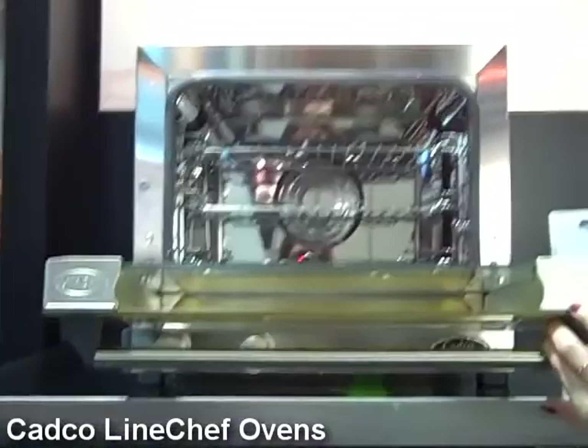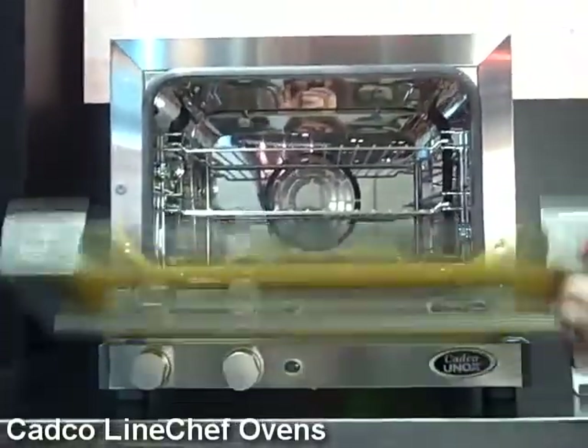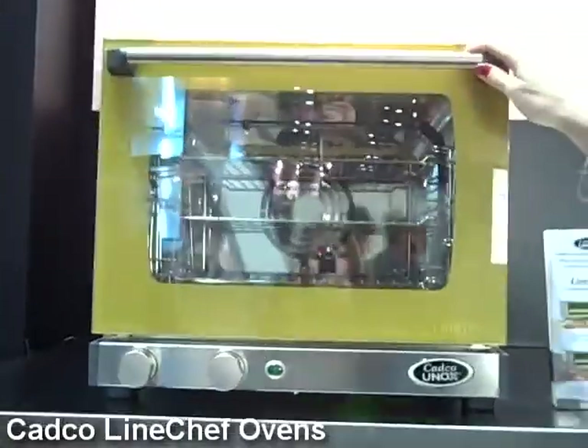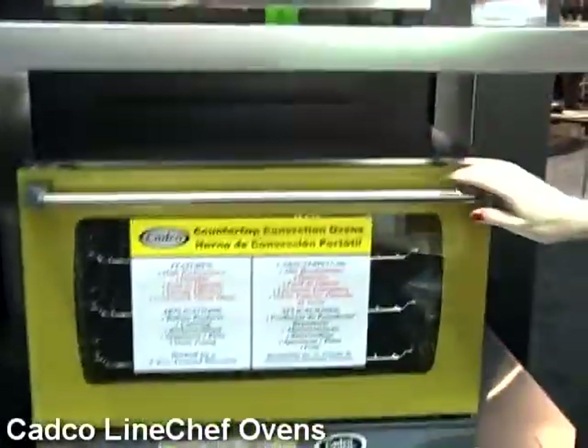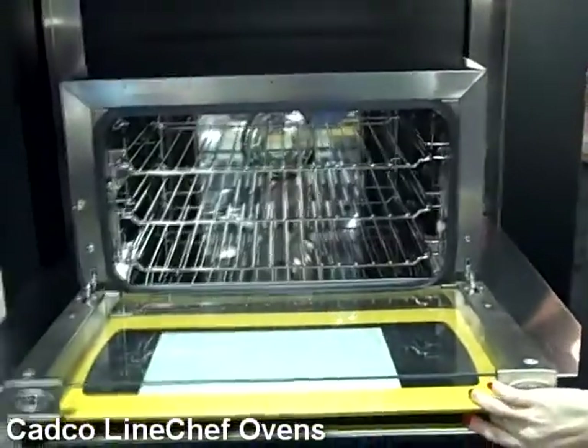The Line Chef Convection Oven Series by CADCO. Here is Christina — this is the smallest of the convection ovens in this line. And then next we have Stefania, if anybody loves steam and fan.